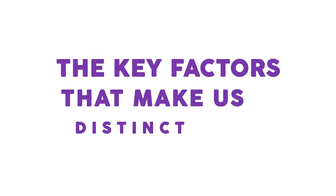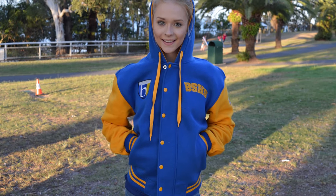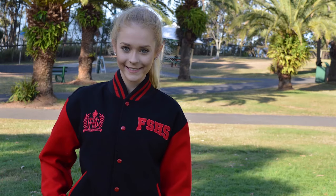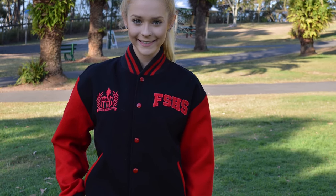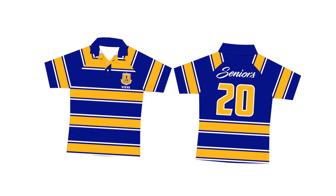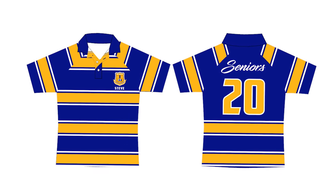The key factors that make us distinct: your local weather-specific solutions. Whether your school is in the hottest part of Australia or in a colder region, Briz Leavers has you covered. Enjoy wearing our warm lining jackets in cold climates. If you reside in hot climates, you can use our low-GSM fleece jackets without lining, or you can wear our Leavers polos. Every solution is tailor-fit to your specific needs.